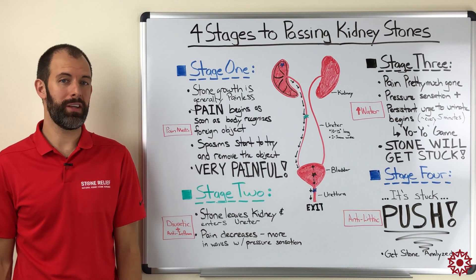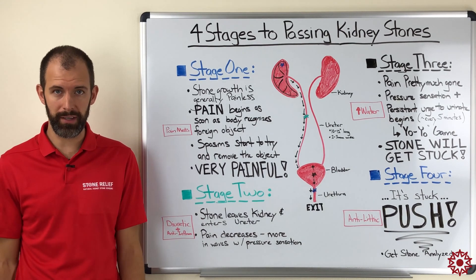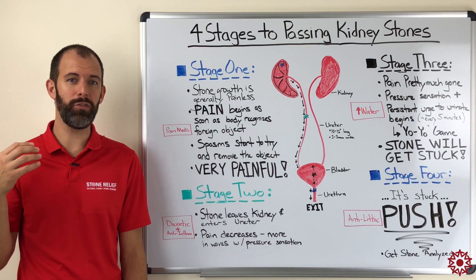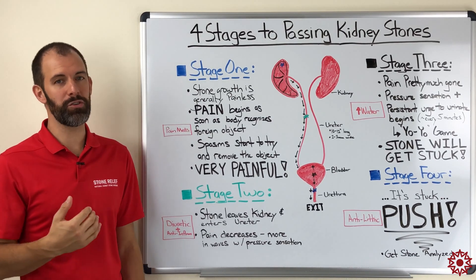Hey everyone, today we're going to take some time and talk about the four stages to passing a kidney stone. For those of you out there that are experienced with this, you kind of know what to expect, but for any of you who are having their first kidney stone or their first few kidney stones, this information should be pretty helpful.